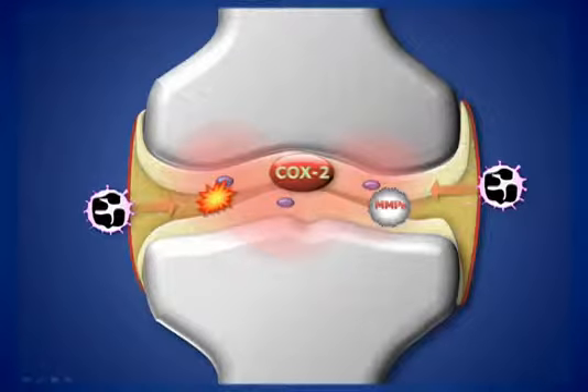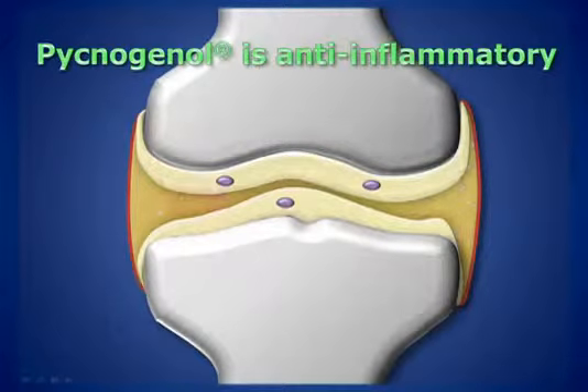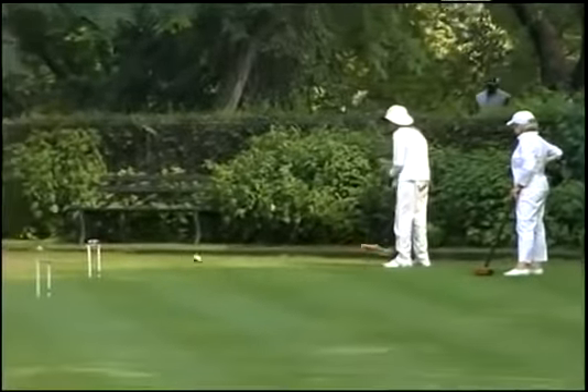Pycnogenol was also found to naturally inhibit COX enzymes, which are predominantly responsible for joint pain. Patients who supplemented with pycnogenol demonstrated a decrease in pain and inflammation by lowering COX-1 and COX-2 activity. Shockingly enough, osteoarthritis is one of the five leading causes of disability among the elderly. While osteoarthritis mainly affects most people over 45, it can occur at any age, leading individuals to look for alternative therapies to manage their symptoms.